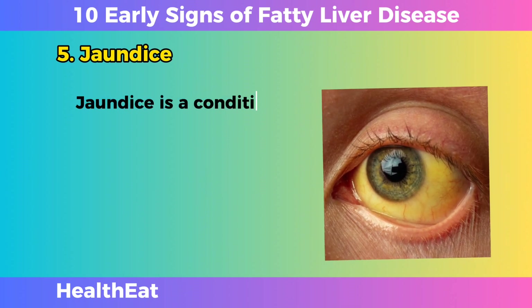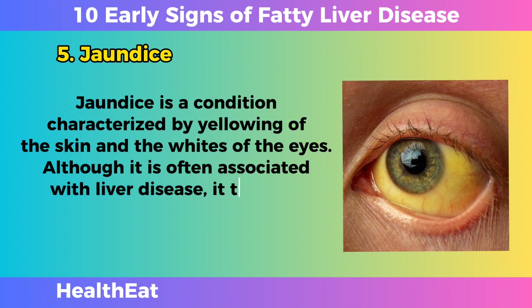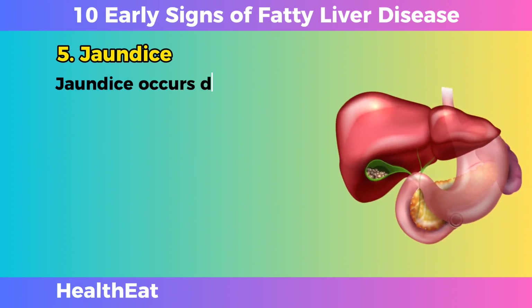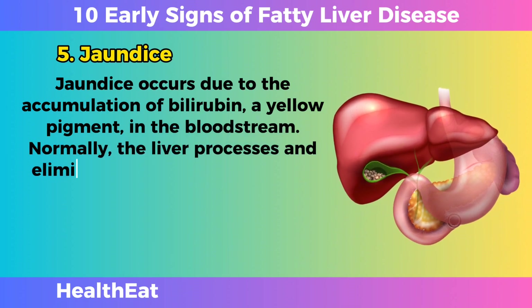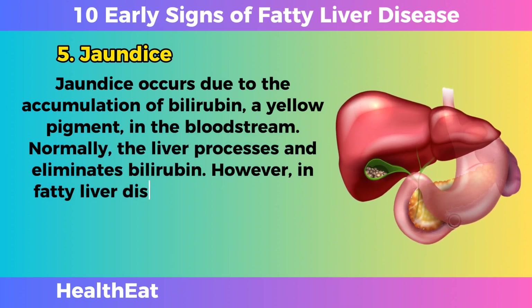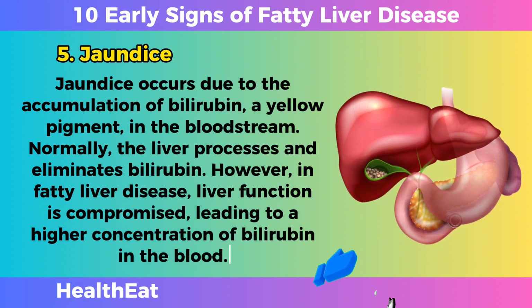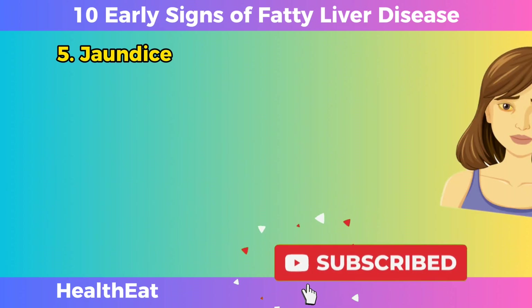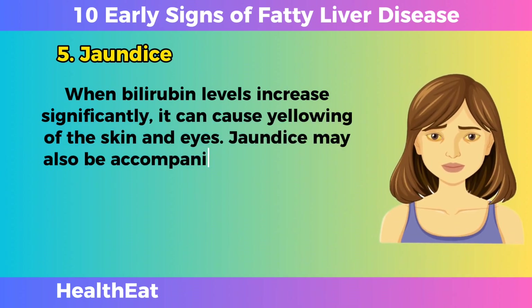Jaundice. Jaundice is a condition characterized by yellowing of the skin and the whites of the eyes. Although it is often associated with liver disease, it tends to present in later stages of fatty liver disease. Jaundice occurs due to the accumulation of bilirubin, a yellow pigment, in the bloodstream. Normally, the liver processes and eliminates bilirubin. However, in fatty liver disease, liver function is compromised, leading to a higher concentration of bilirubin in the blood. When bilirubin levels increase significantly, it can cause yellowing of the skin and eyes.